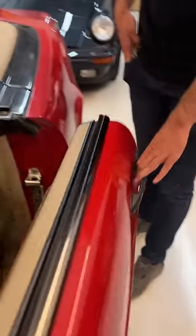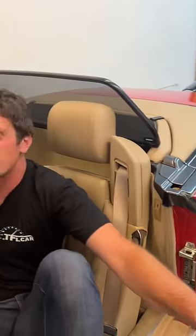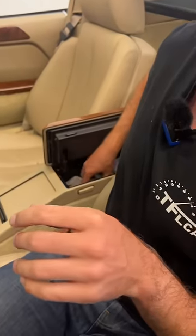Now the interior is full of walnuts, which is obviously the bougiest of woods, and in the middle console you'll find the car phone. How do you make a phone call on your car phone?